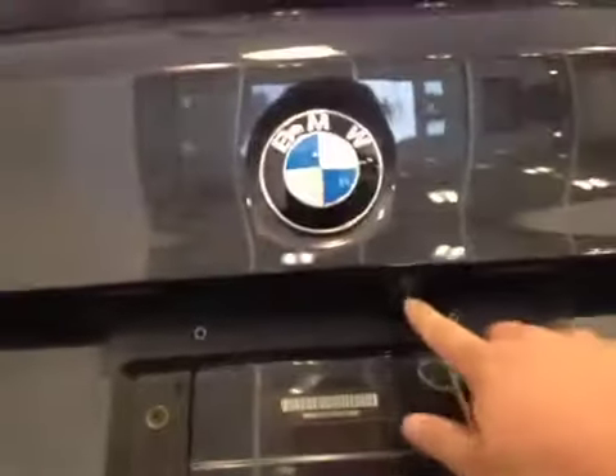Let's take a look from the back. It has a dual exhaust system, and the backup camera is located right here. Let's take a look at the trunk — a lot of cargo space, and we also have a hidden storage compartment located underneath here.